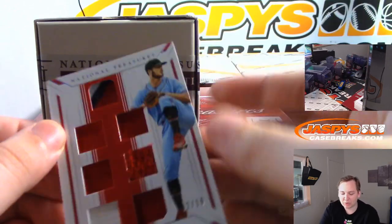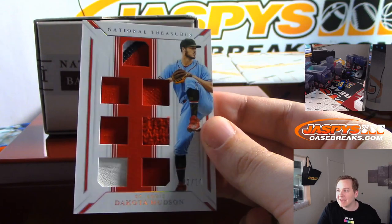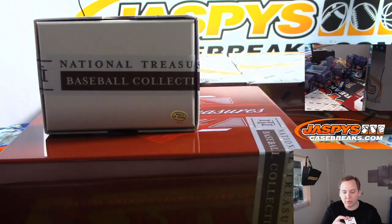Pick Your Team 1, Random Team 1 coming up after this. Dakota Hudson, 2 of 10 — nice piece of patches in there for the St. Louis Cardinals. That's Josh Exline.